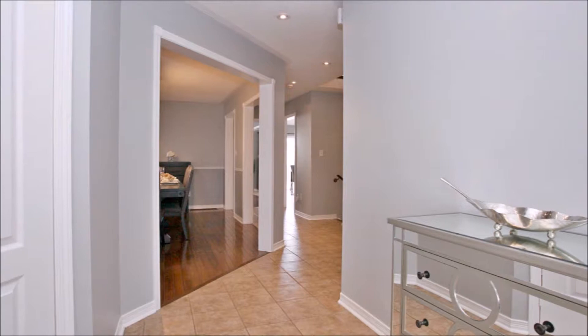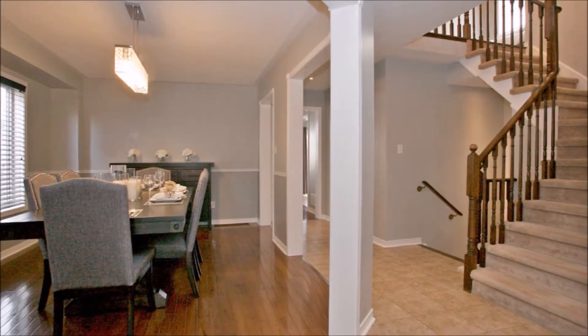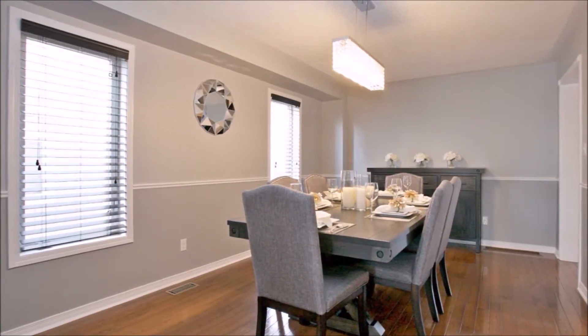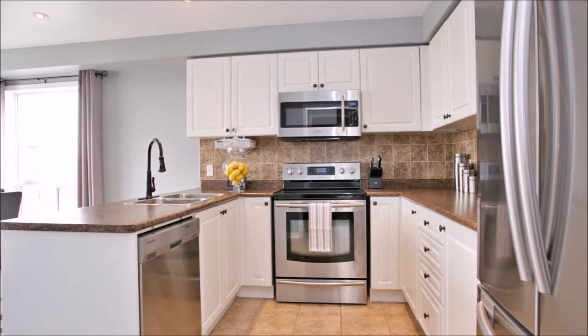The double-door entry leads you through your spacious foyer lit with potlights, leading you towards your combined living and dining area, and on your way to the sun-drenched kitchen and breakfast area.